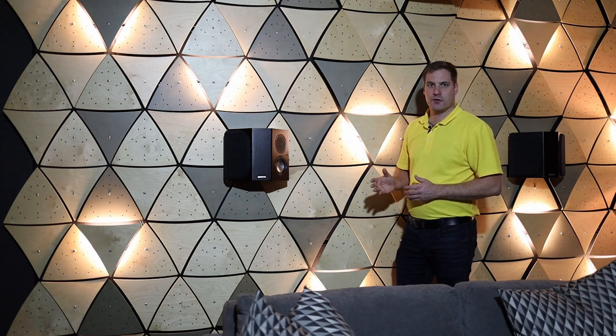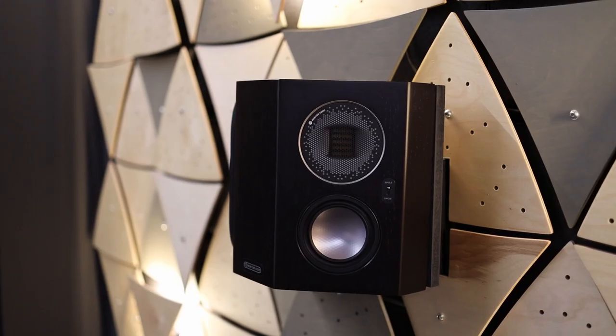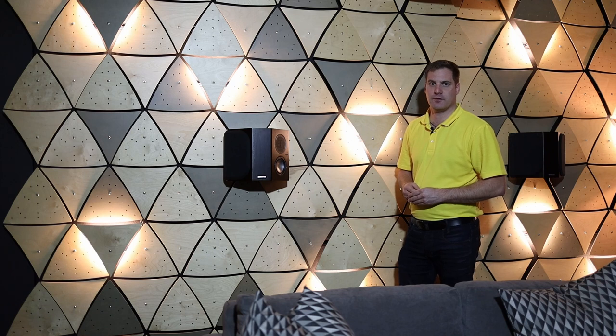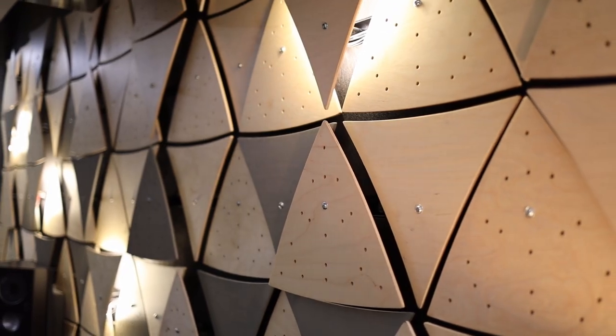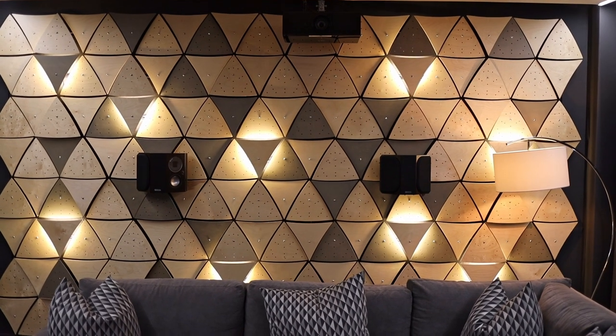For the surround and surround back speakers, the Monitor Audio Synergy 100s have been used. These are speakers that can be selected as dipole or bipole depending on the dispersion characteristics required for the surround sound effects in the room. One of the key details I really like is the way they've been integrated into this triangular diffuser wall with ambient backlighting — a really beautiful effect that makes this room feel special.